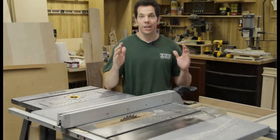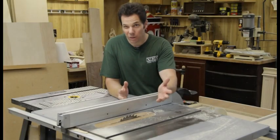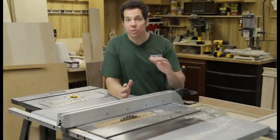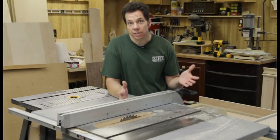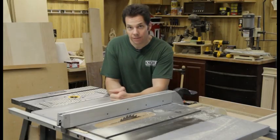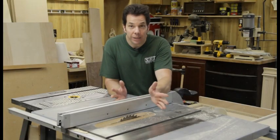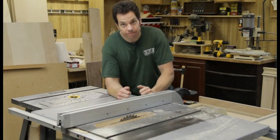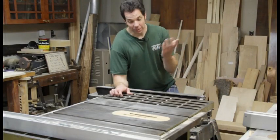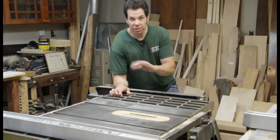Number one. My table saw is my favorite and most used tool. It's also one of the tools that costs the most. But I can do so much with this. If I make a few accessories, such as a table saw sled, I can make cross cuts and even miter cuts. I actually have three table saws. This one is set up with a combination blade for ripping and cross cutting, and this one is set up with my stacked dados, so I can make dados or rabbets without having to keep changing blades all the time.